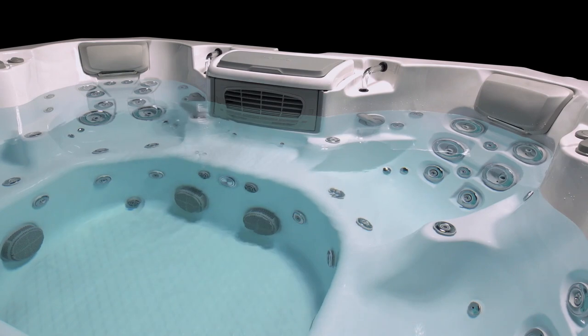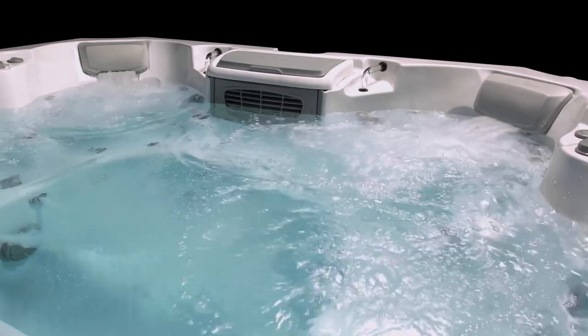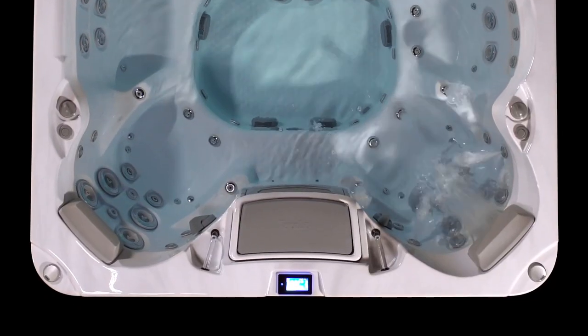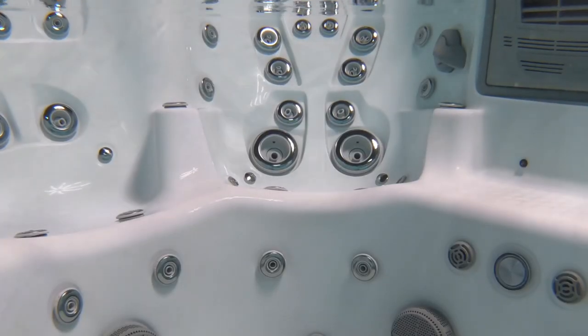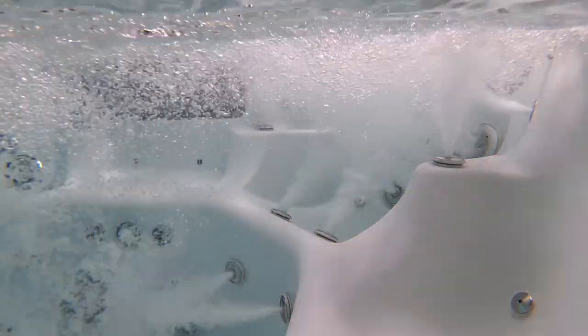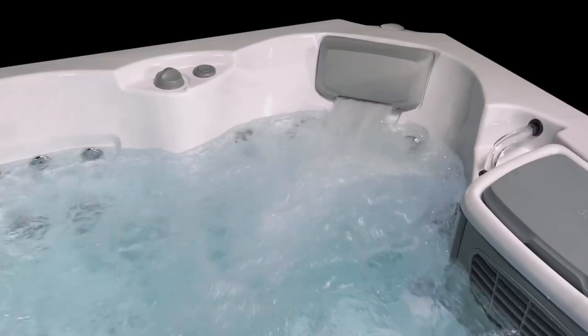Our exclusive therapy seats are sculpted to follow the natural curves of the body to position and support you for the ultimate massage experience. Each seat features unique jet configurations targeting greater massage relief to your lower or upper back, and wrap-around armrests designed with strategically placed laser jets targeting tired hands and wrists, while deep tissue jets offer relief to overworked biceps while also making it much easier to get in and out. And with built-in pillows, these seats are pure paradise.